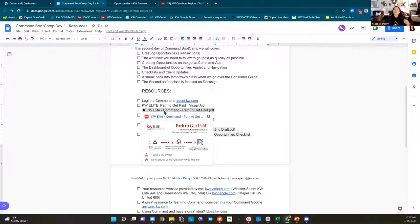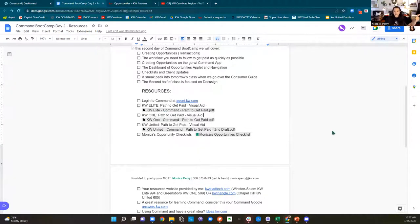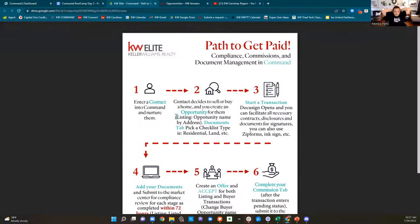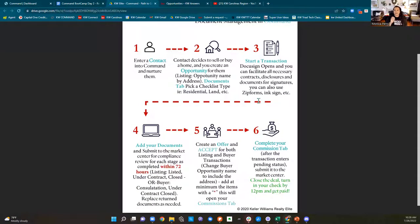Make sure you're picking your office on your resources. KW Elite is Winston-Salem, KW One is Greensboro, and KW United is Chapel Hill. Whichever office you're in, that is your path to get paid. Your opportunities applet is a workflow — people pay millions of dollars for workflows, and you have one. If you follow this path, you should be successful in completing your transaction.